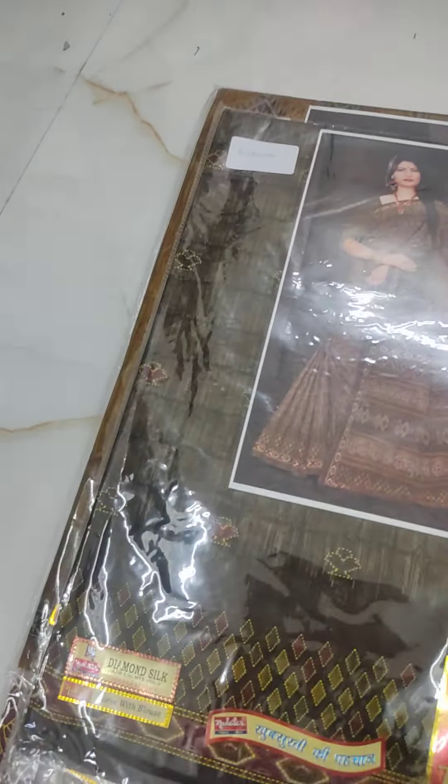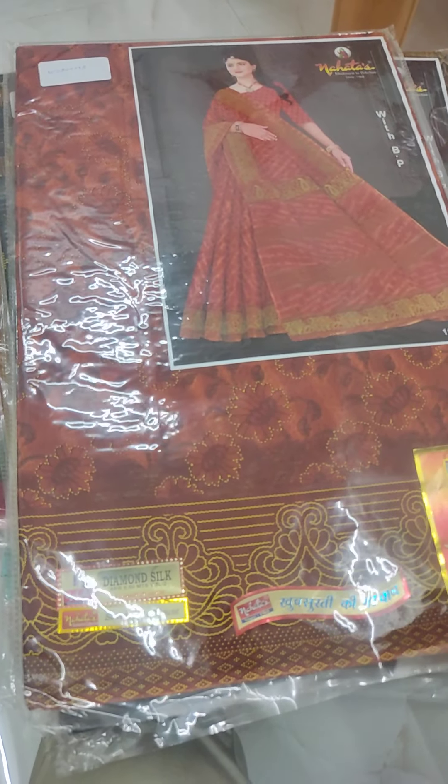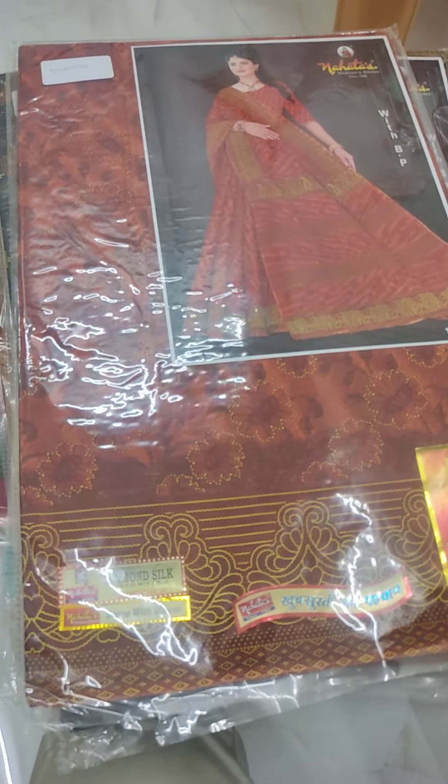You can check the collections. You can go directly to the website and order them. On our website, you can go to WhatsApp and order them. There are COD options and prepaid options. Subscribe to our channel. Keep watching.